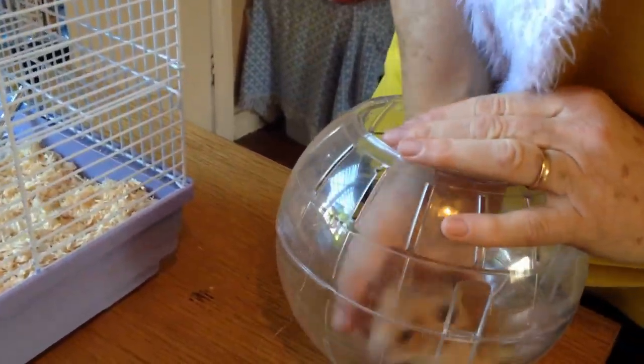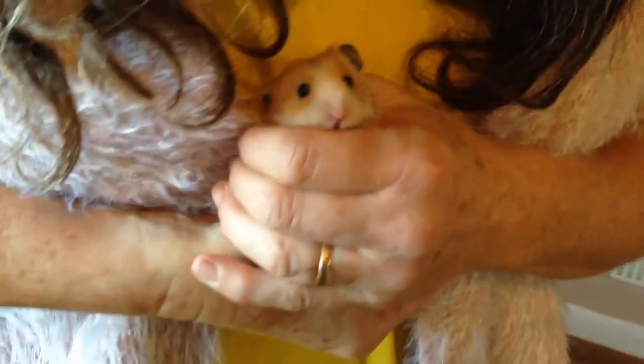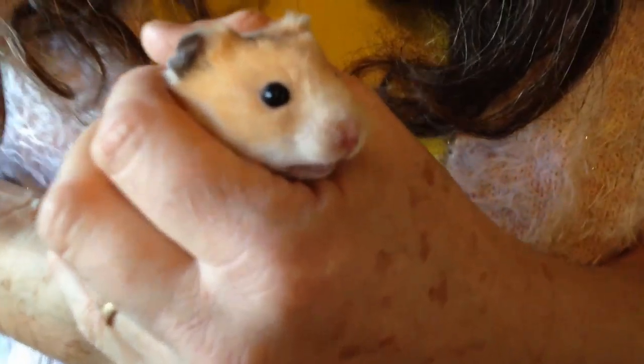I'm just going to put new muesli in. He can also have fruit and veg — can't have citrus, can't have onion.